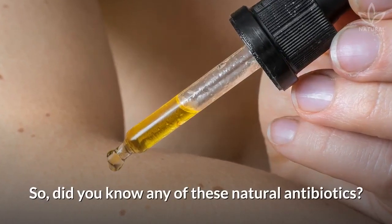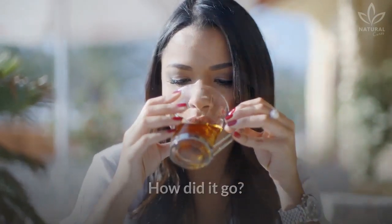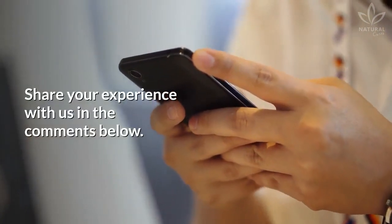Did you know any of these natural antibiotics? Have you ever tried a natural antibiotic? How did it go? Share your experience with us in the comments below!